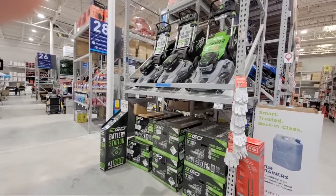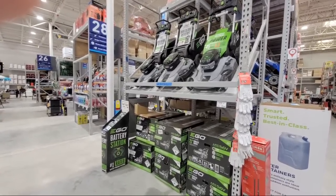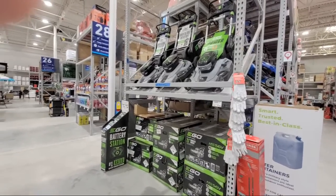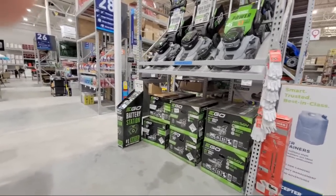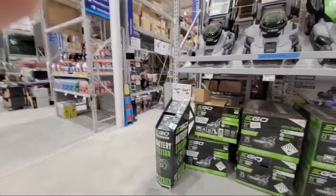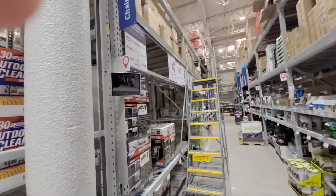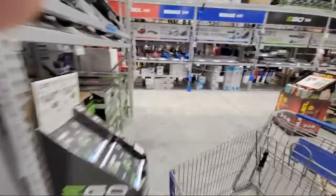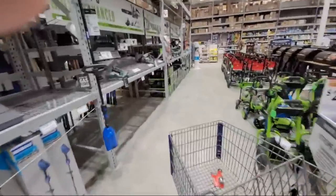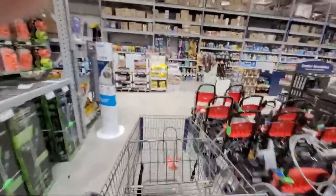Steven says he got an M18 Fuel 21-degree framing hammer kit for $199 yesterday — that was around $279 originally. They also added the smaller pressure washers over here. Now I want to take you back around the back where there were a few more clearance items.